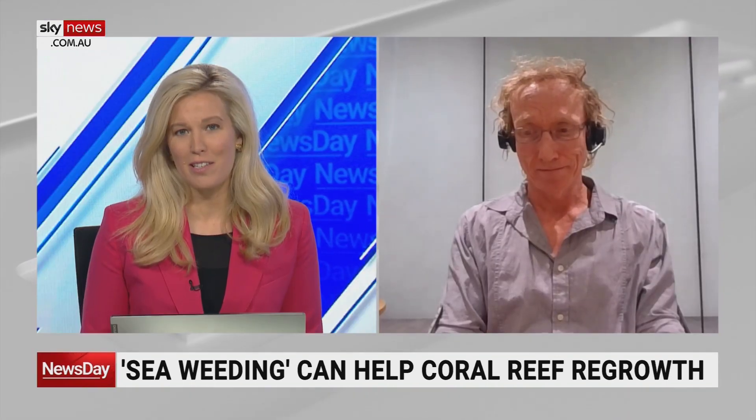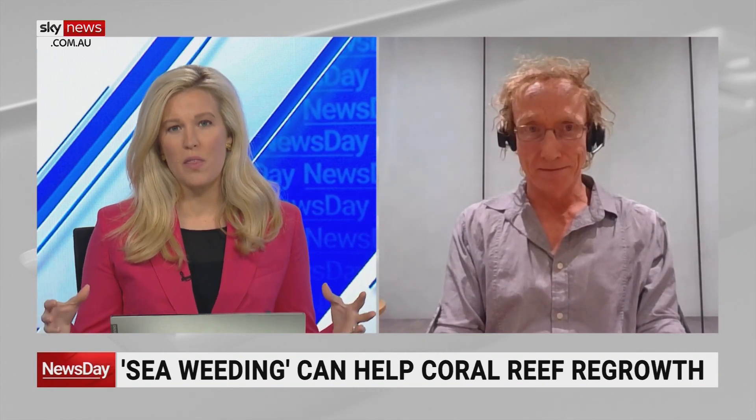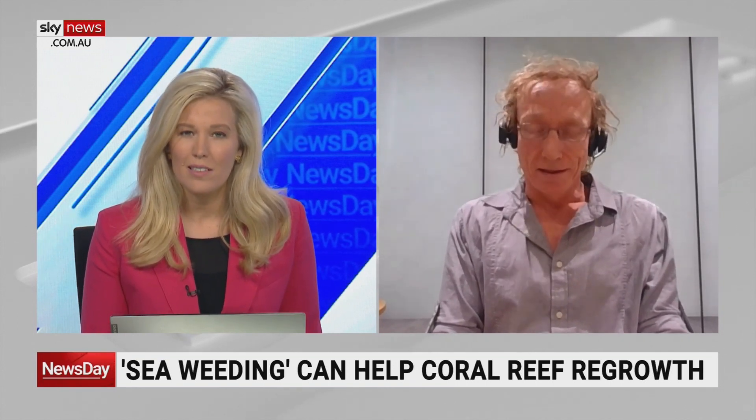The results seem to suggest a resounding yes to that question. Would it be possible to do this sort of thing on a wider scale, or is that a bit trickier? It sounds pretty labour intensive. It is labour intensive, and scale is always the issue when we talk about trying to improve reefs and actually help them at something to the scale of the Great Barrier Reef.